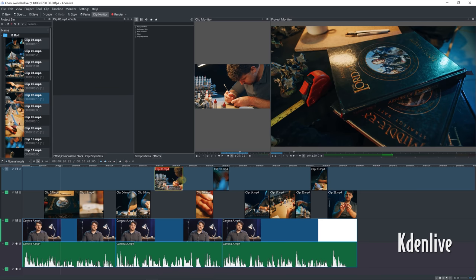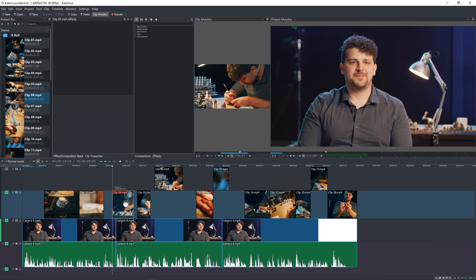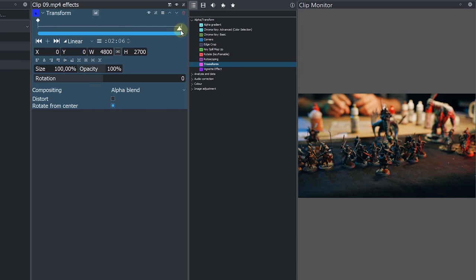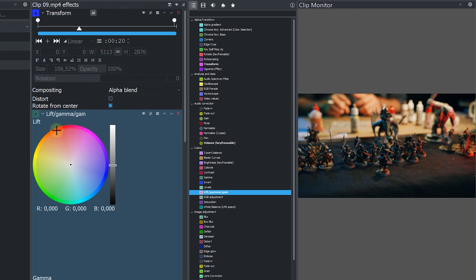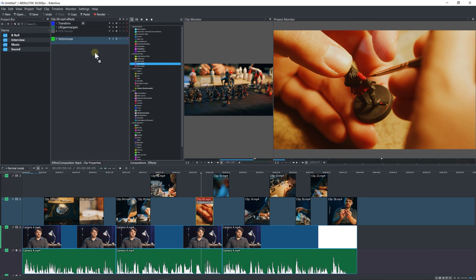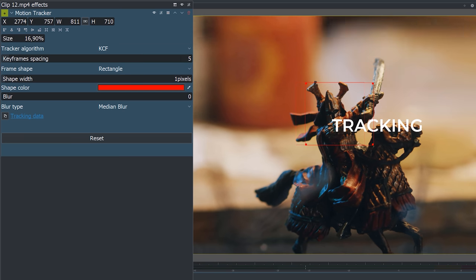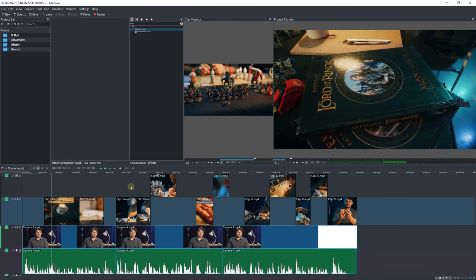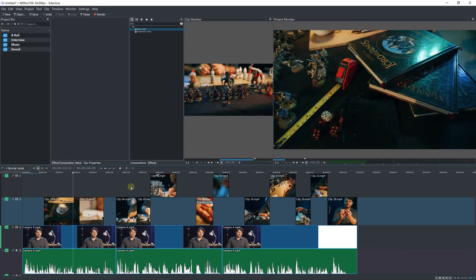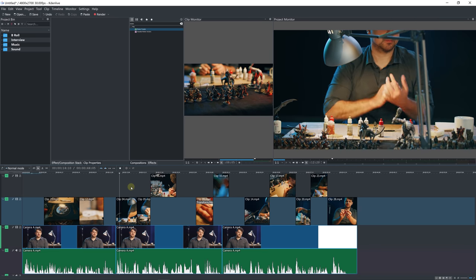Moving on to Premiere alternative number six: Kdenlive. Completely free and open source, it comes with most of the professional features we need. We can animate properties using keyframes, there are a bunch of effects — not many, but the essentials are there. We have color grading tools like color wheels and scopes such as waveform and vectorscope. We have masking abilities and even a motion tracker. It does feel a little old-fashioned, but playback actually goes pretty smooth. It has some trouble loading footage, but once it's in the timeline it goes fine — definitely a worthy Premiere alternative.